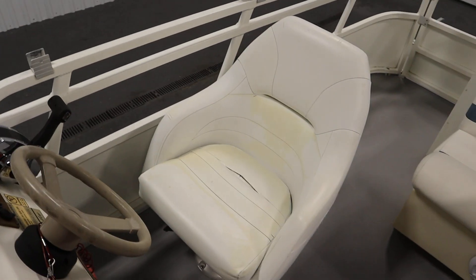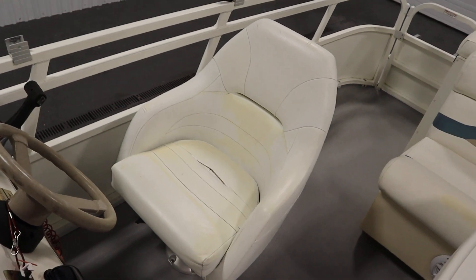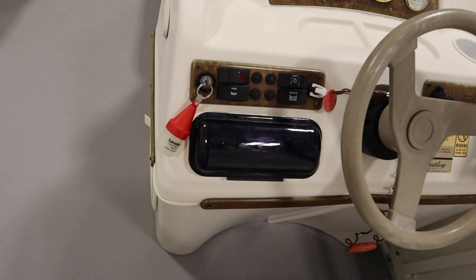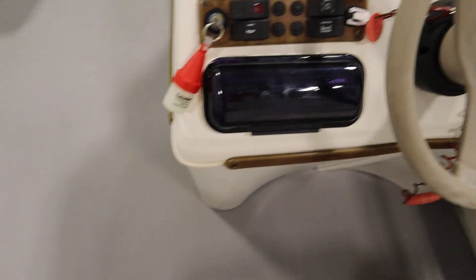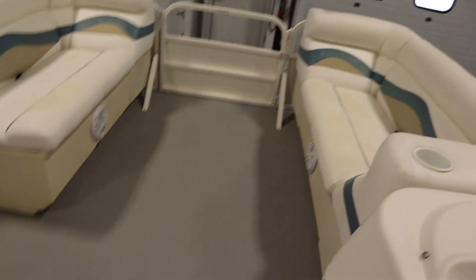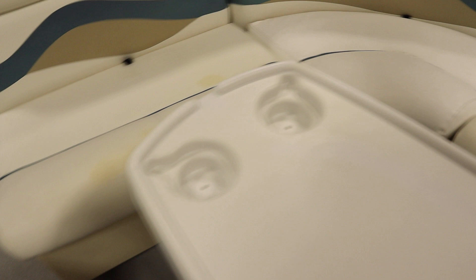There's a driver swivel bucket seat with a slider. It also has a Boss AM/FM Bluetooth stereo with a weather guard and four marine speakers — two in the bow and two in the cockpit.